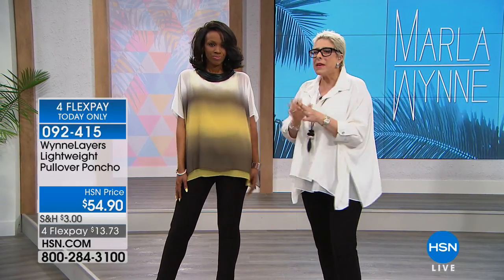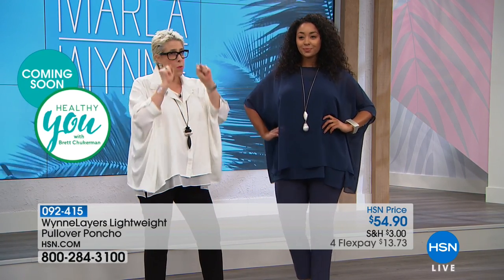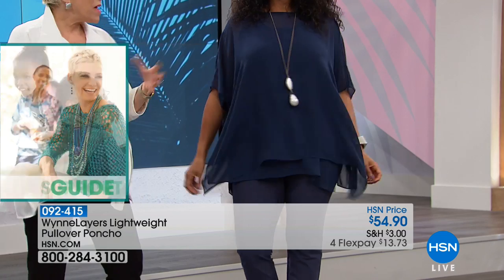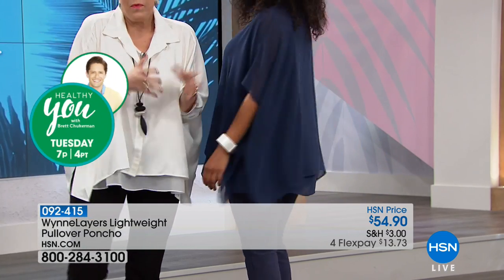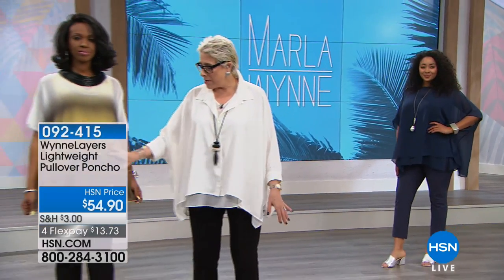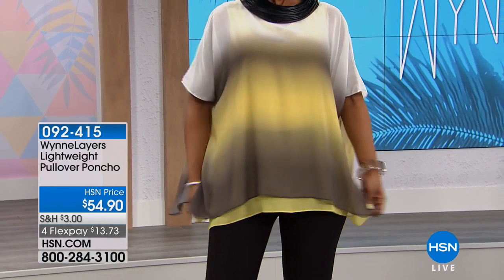Why do you want this square of chiffon? You throw this over anything — you look finished, completed — but it's light, airy, it breathes all summer. You'll travel with it, throw it over your bathing suit, a dress, a skirt, pants, your jeans. Think about cost-per-wear — you will wear it with everything. I wasn't a blue girl, but you guys asked me to do blue and you were right — I love this midnight. It's a deep, rich blue with a little black in it. The monochrome look is in — we've been doing it for years.